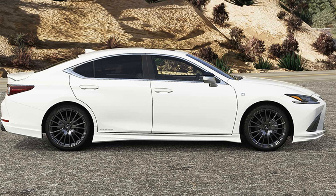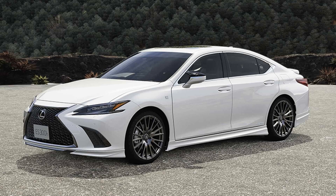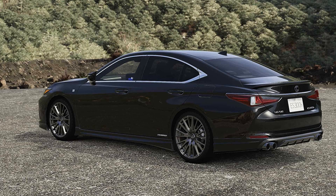The current generation Lexus ES sedan isn't what you'd call inspiring. It received an ever so slight visual update for 2022, and it's certainly packed with technology inside. There isn't really anything wrong with it, but among a modest selection of sedans in the $40,000 to $50,000 range, it doesn't stand out — or rather, it doesn't stand out for the right reasons. We're looking at you, spindle grille.